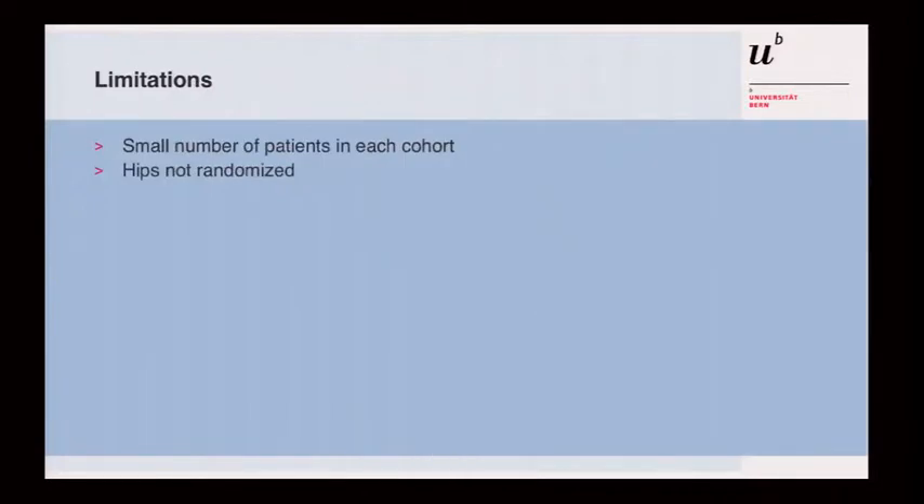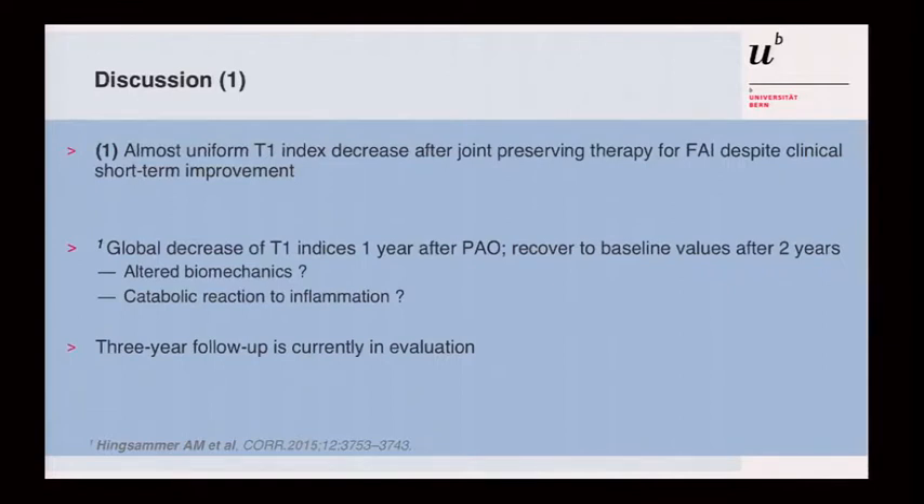There are some limitations: the groups are small so far, and hips were not randomized — allocation was either by surgeon decision against surgery or patient refusal. There was an almost uniform T1 index decrease after joint-preserving surgery, which was somewhat surprising. Interestingly, a study from Boston found the same result after PAO: one-year indexes were lower than preoperative values, but improved after two years. This raises the question of whether altered biomechanics change the T1 index, or whether catabolic reactions or inflammation are ongoing.